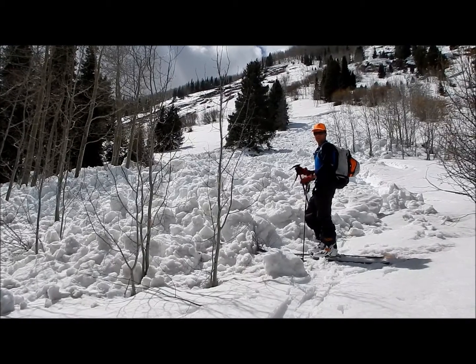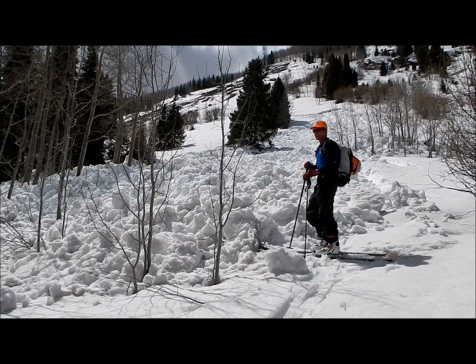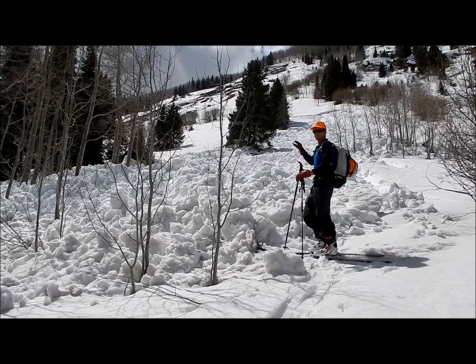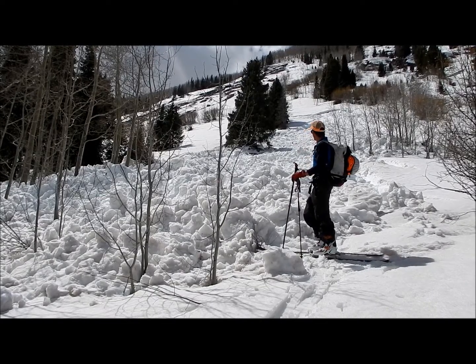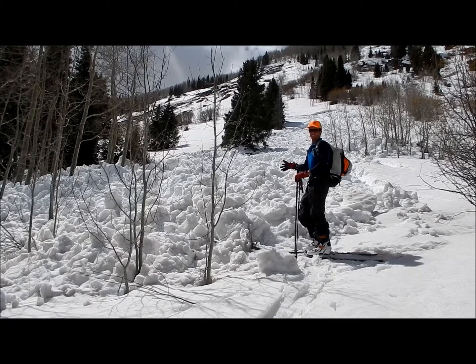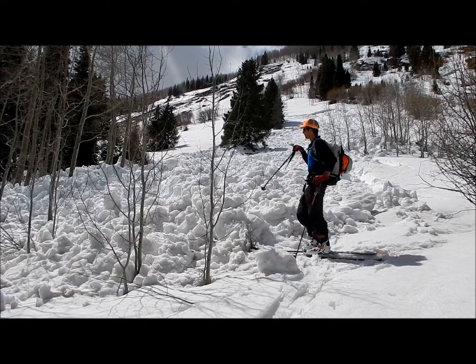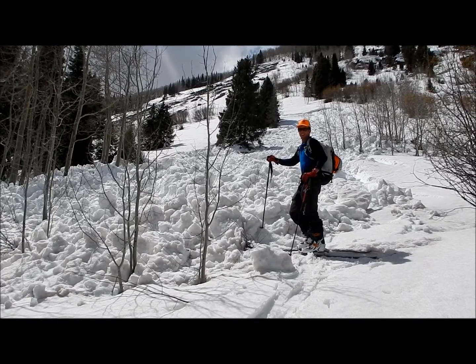I'm on Gibson Ridge here, northeast aspect, below tree line. There's a natural wet slab above me. Not a huge pocket, not a huge slope, but you can see this debris — it's nothing you want to mess with. It's big and problematic if you get caught in it.